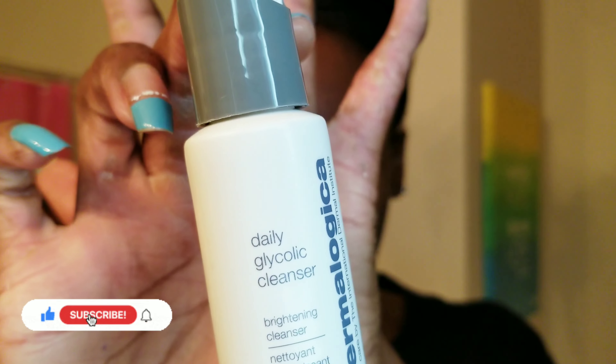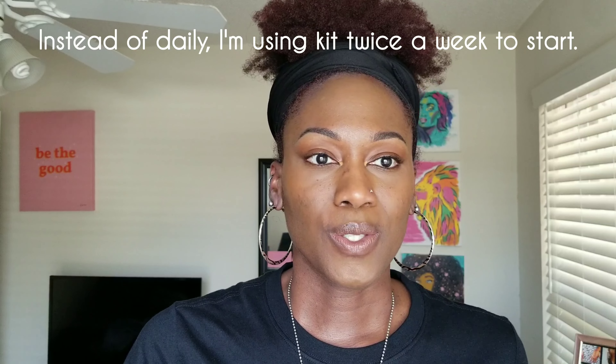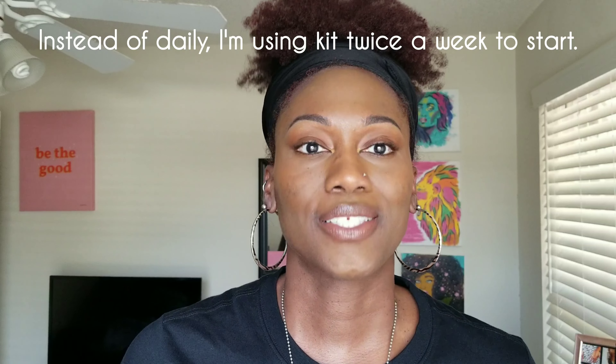I will say I don't know how long it takes to see results, especially on dark skin. With the glycolic cleanser it says you can use it daily, but I've never used glycolic before — I've never used AHAs before. So I really want to make sure I'm introducing these items slowly to my skin, using it every other day but starting off twice a week.